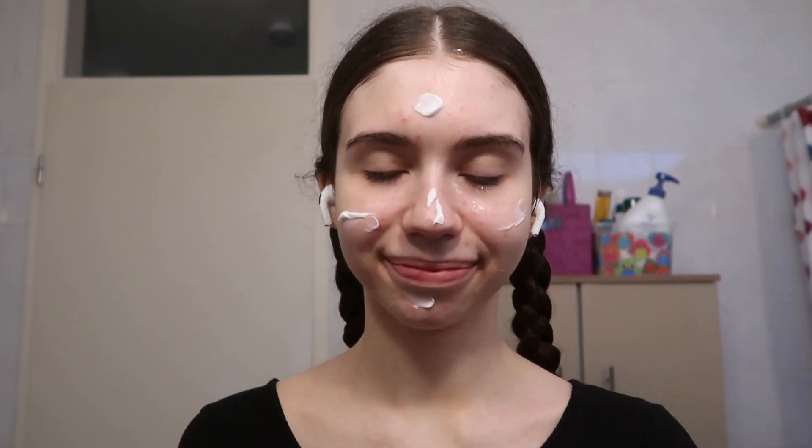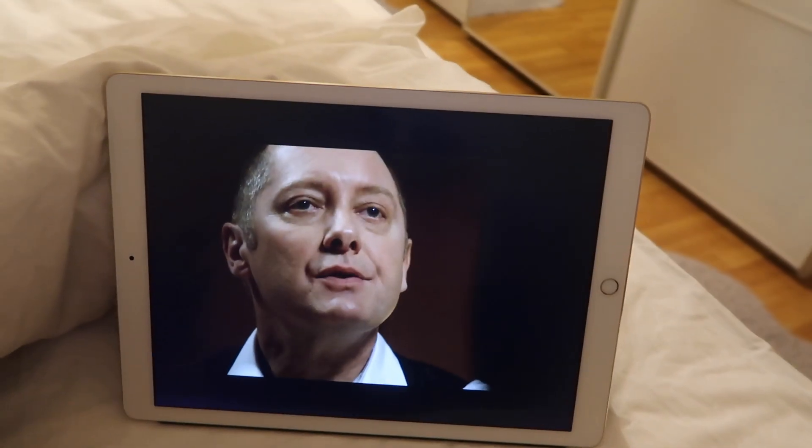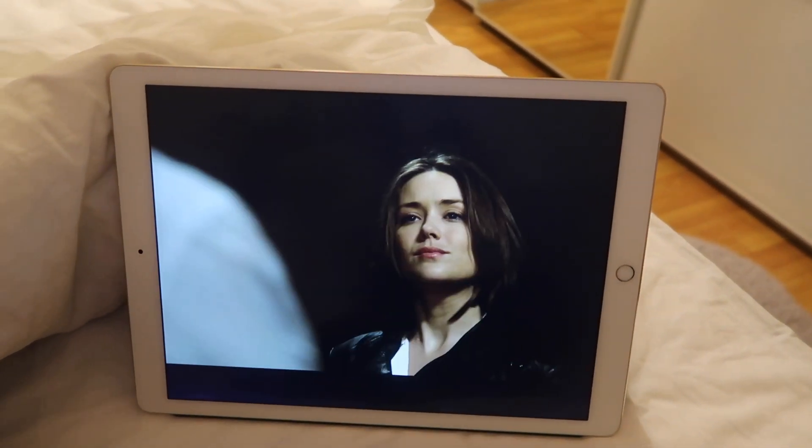I thought now would just be a good time to tell you guys — in case no one told you today — you are beautiful, regardless of what flaws you have and regardless of the state of your skin, because that is not what makes you pretty. Then it was time for me to get into bed. On weekends I allow myself to watch The Blacklist in bed because I really enjoy the show and I just fall asleep to that.